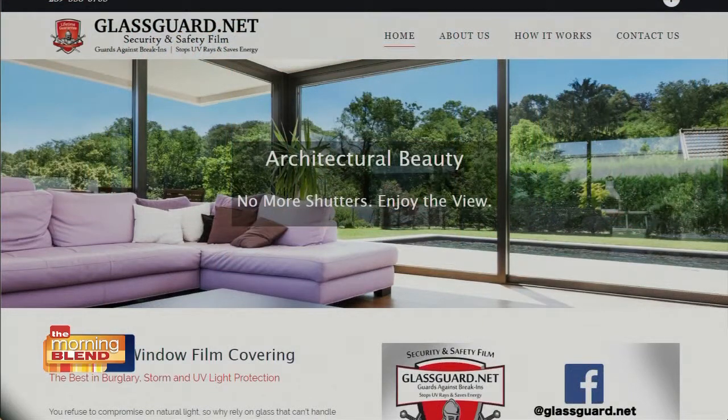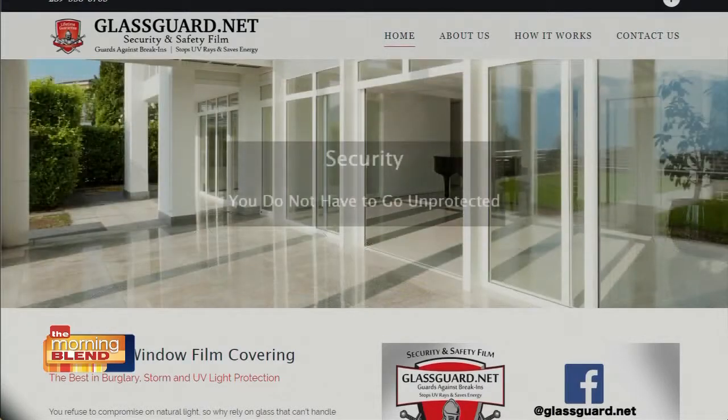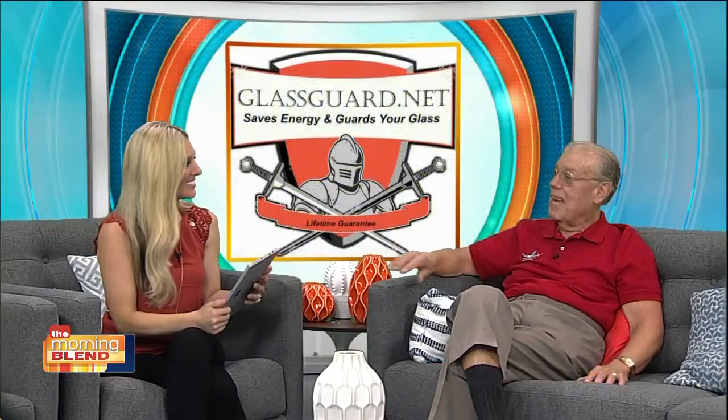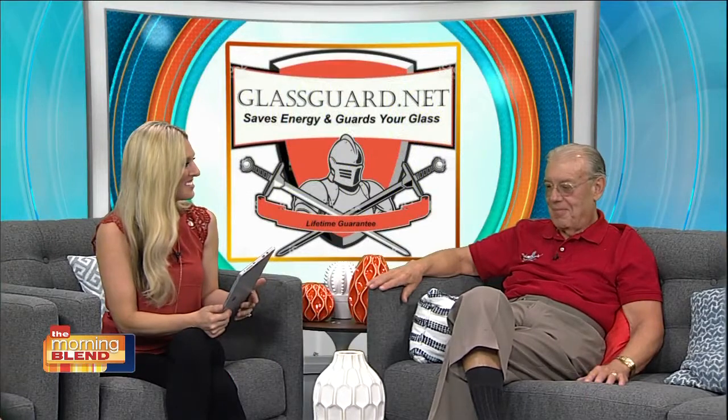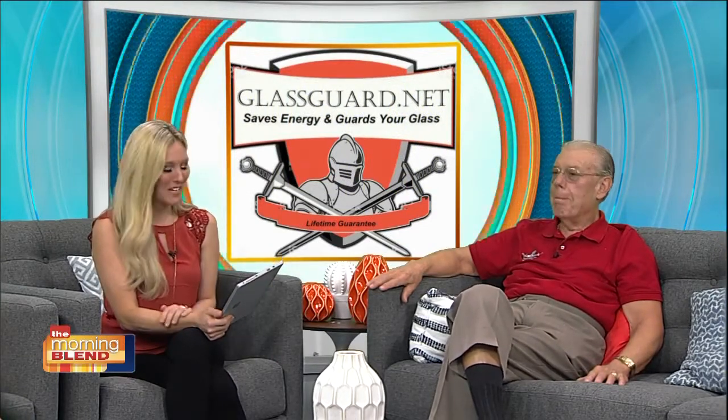I'm bringing a gentleman — a large gentleman — next week. We're bringing in a treated window and we're actually going to show on our next episode someone attacking that window. We're going to ask you to try it first. Yes, you get to get in on the fun too. This is going to be exciting, so make sure you stay with us — that's next week when he comes back.